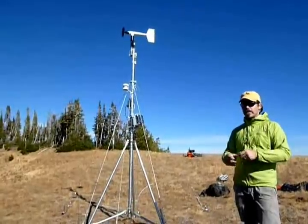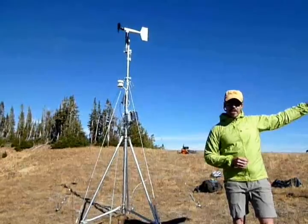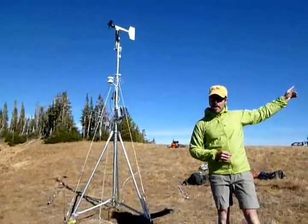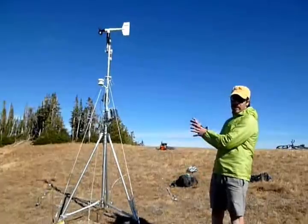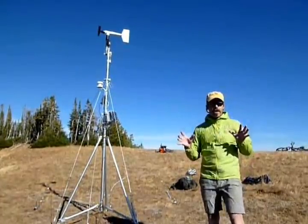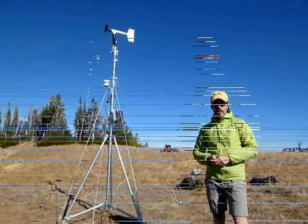We put it here because there really is no wind data in this area. There is the Carrot Basin snow tail site, about a mile this way, that has great snowfall data. That combined with this, which gives us really good wind data, can help provide a good picture for this area of the Southern Madison Range as to what's going on weather-wise.